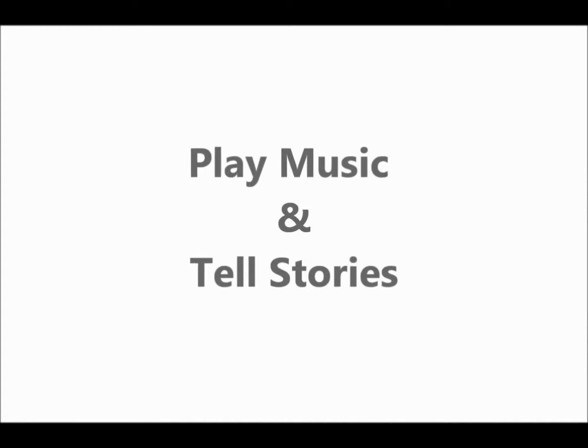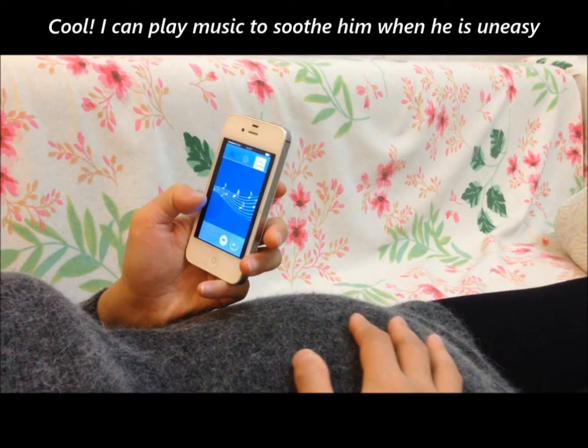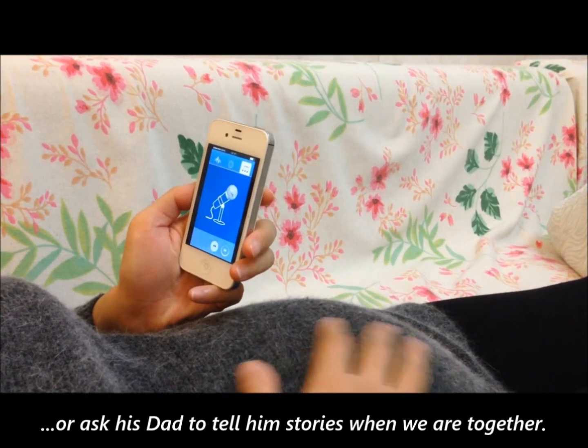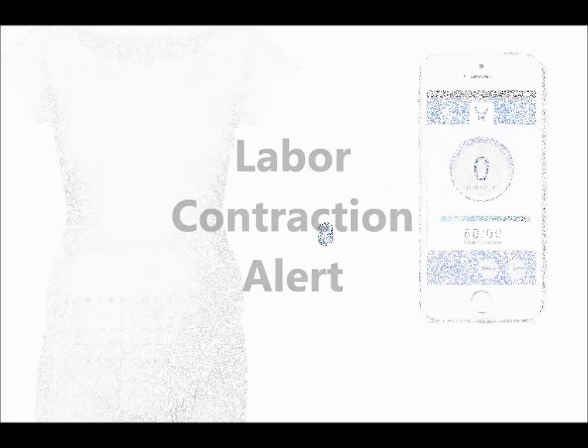With Baby Me Strap-On Tummy, you can send music directly to your baby's inner sanctum. Soothe him with lullabies or enthrall him with dad's stories about the birds and the bees. I can play music to soothe him when he's uneasy, or ask his dad to tell him stories when we are together.